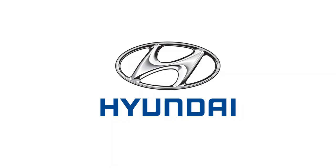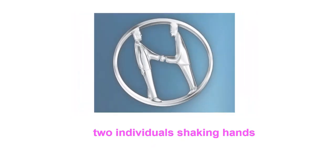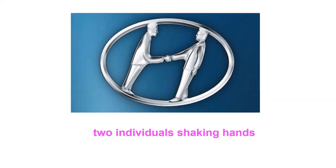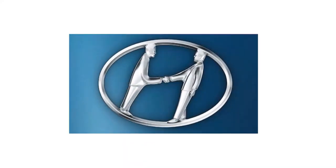While the H in Hyundai's automobile logo does stand for the company's name, it's also a stylized picture of two individuals shaking hands. One individual is a company representative and the other is a satisfied customer. The H represents a handshake, and is a symbol of customer trust and satisfaction.